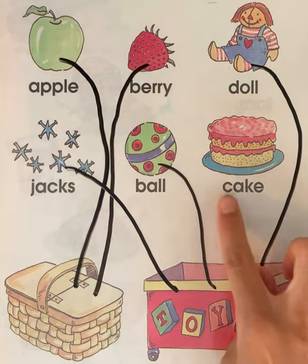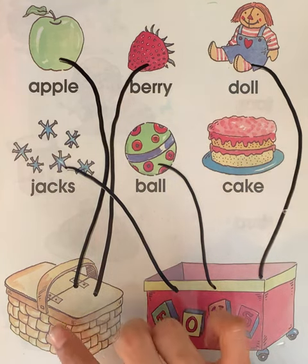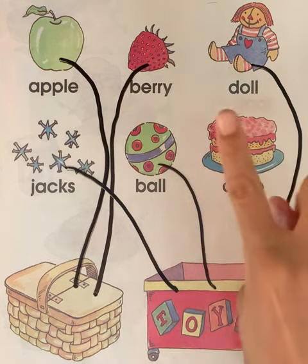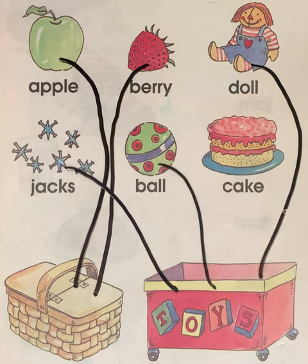Our last word is cake. Can you say this word with me? Cake. Can you whisper it? Cake. Does cake go in the food basket or does it go in the toy box with the toys? Show me with your finger. Where does the cake go? Does the cake go in the toy box? No, the cake goes in the food basket.